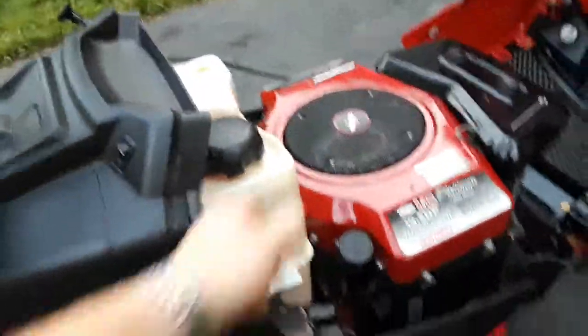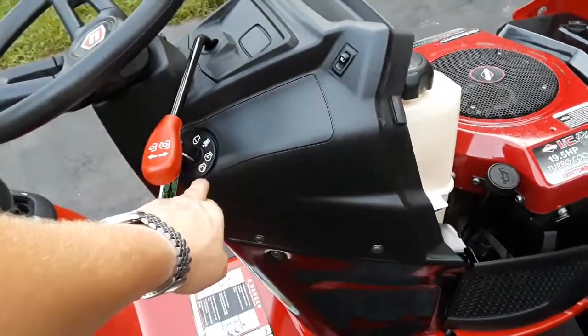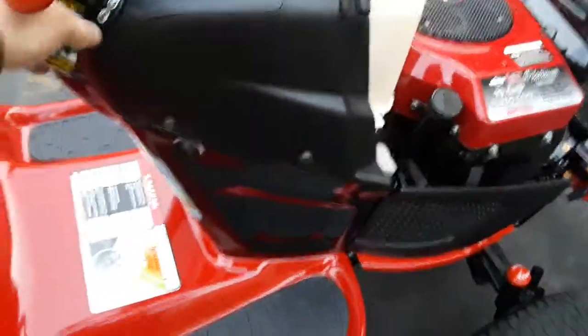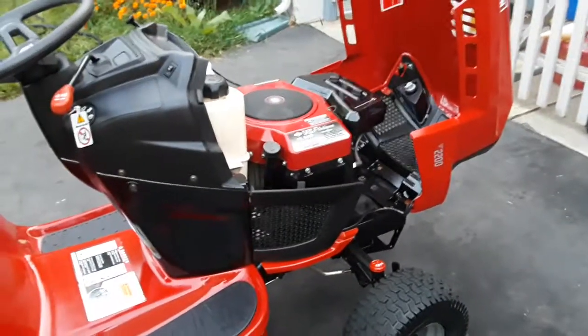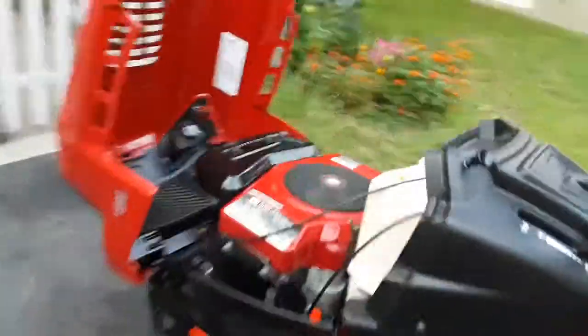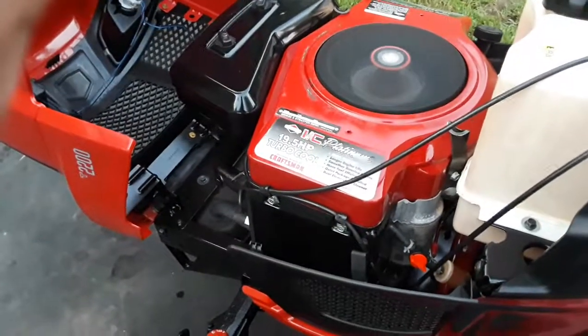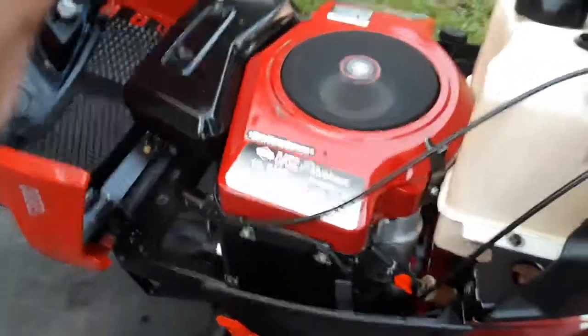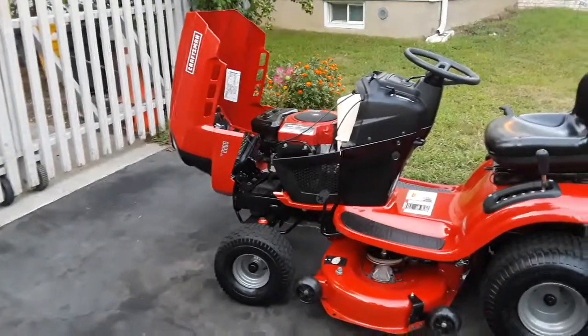I'll go ahead and start her up. I had it running so I probably won't need any choke. Gas is a little low but I think I've got enough for now. It's got that backup safety feature — when you're going in reverse with the blades on you've got to turn the key to a certain position. Anyway, let me start her up. Purrs like a kitten — good old Briggs opposed twin. Now this tractor is bulletproof.